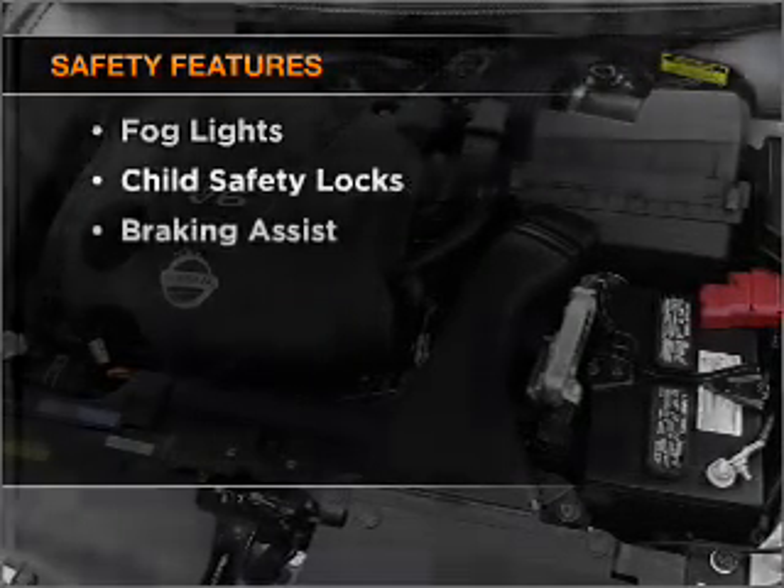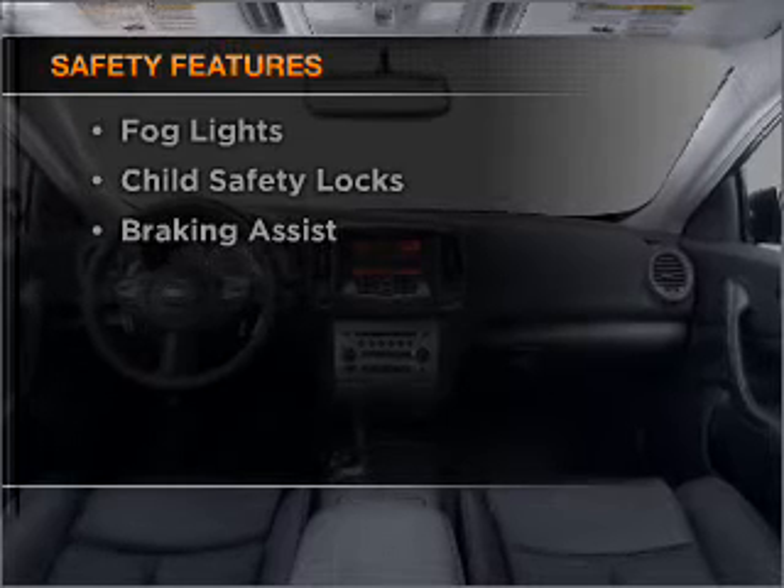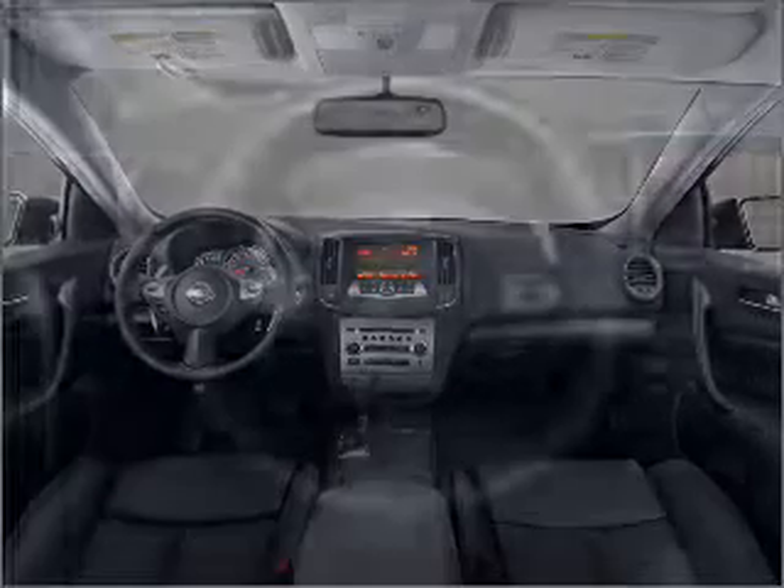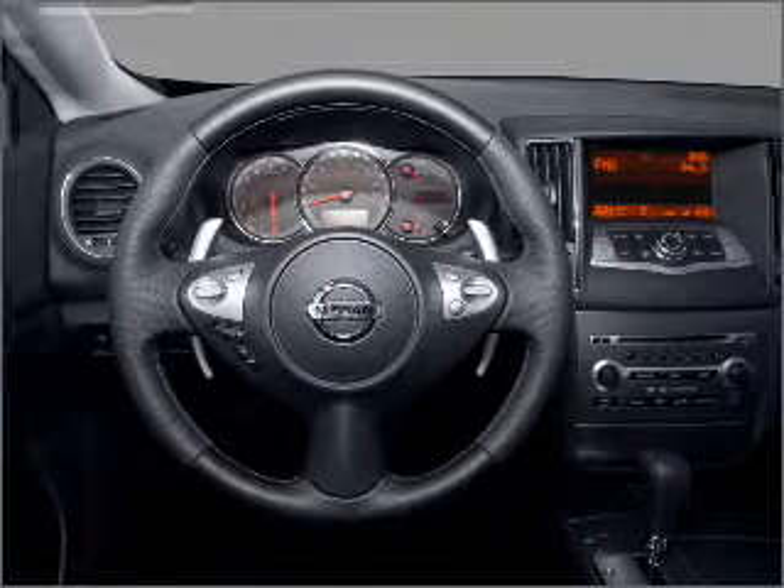And for your peace of mind, the following safety equipment is included: front ventilated disc brakes, passenger airbag, side airbag, curtain head airbags, stability control.